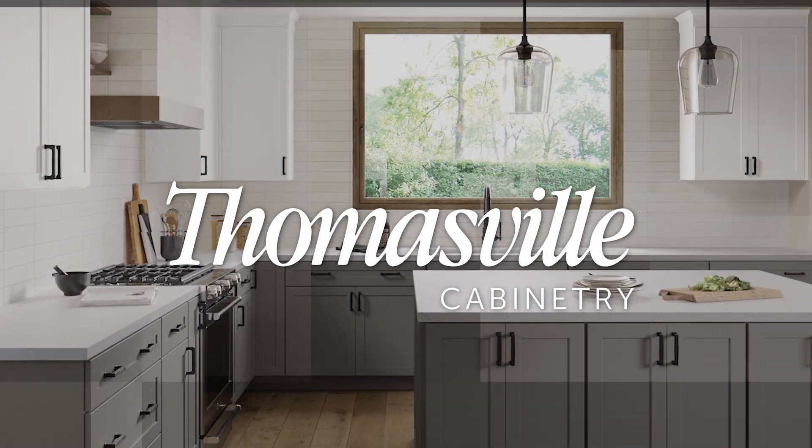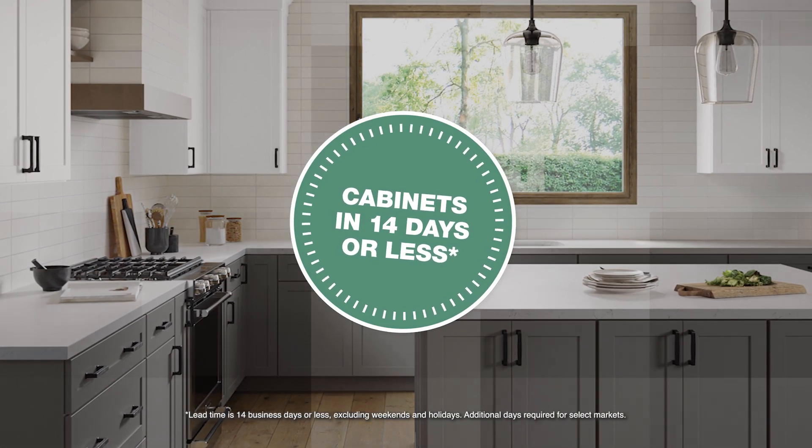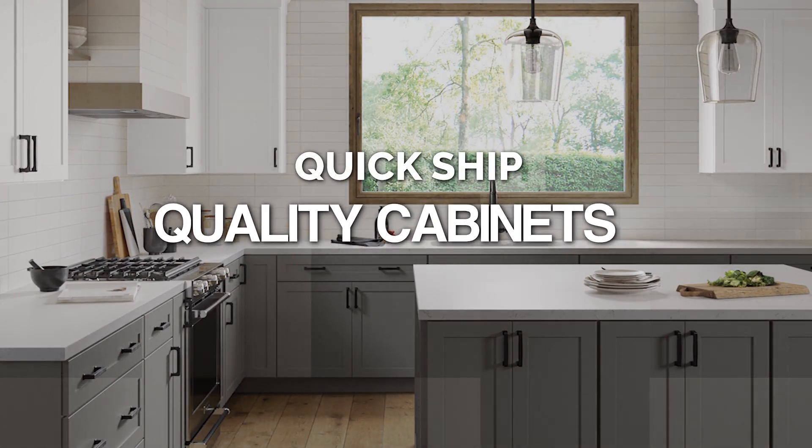Get started sooner with Thomasville QuickShip. With delivery in 14 days or less, you can count on Thomasville QuickShip for quality cabinets fast.